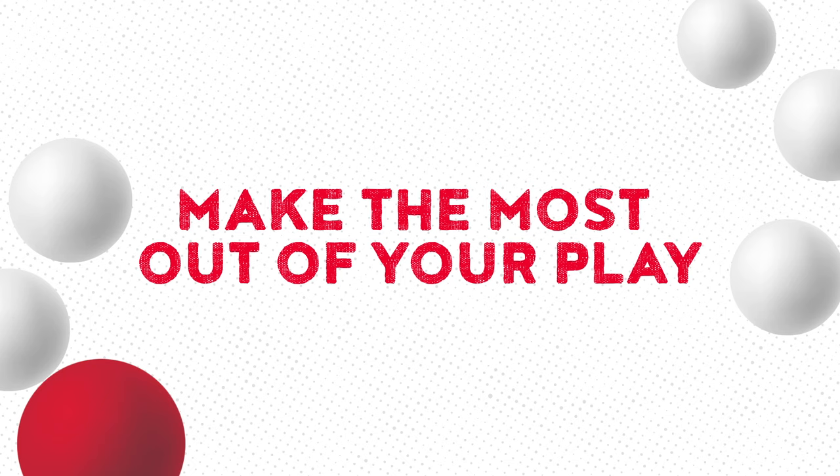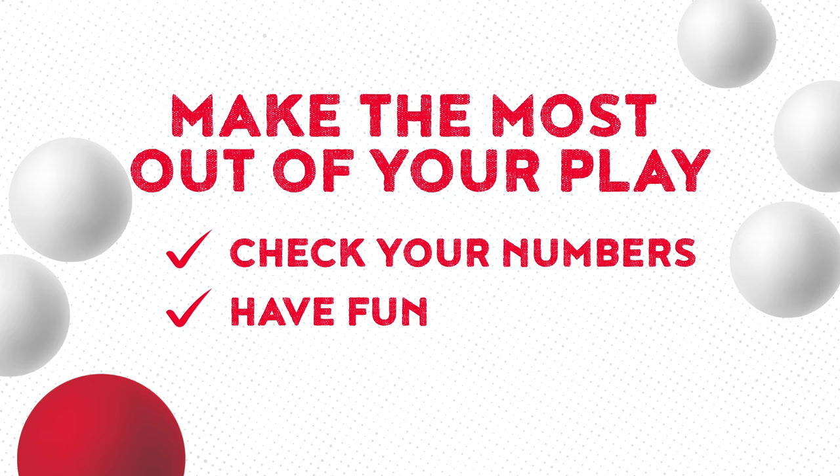Now you're ready to make the most out of your Powerball play. As always, make sure to check your numbers, have fun, and most importantly, play responsibly. Learn more at HoosierLottery.com/Powerball.